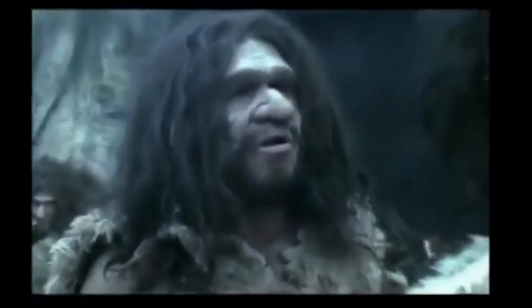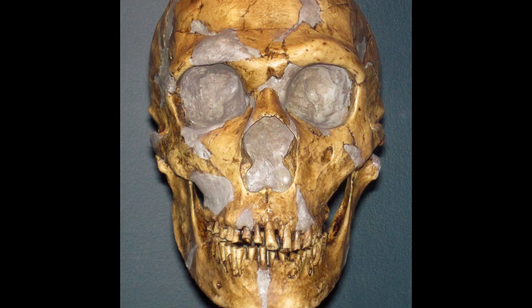So who were the Neanderthals? Neanderthals are our closest extinct human relative. Some defining features of their skulls include the large middle part of the face, angled cheekbones, and a huge nose for humidifying and warming cold dry air. Their bodies were shorter and stockier than ours, another adaptation to living in cold environments, but their brains were just as large as ours and often larger, proportional to their brawnier bodies.